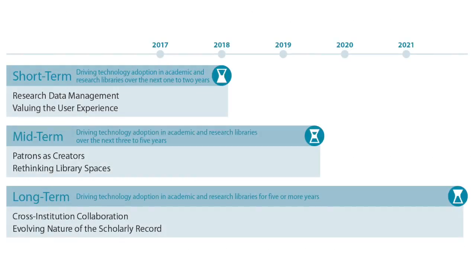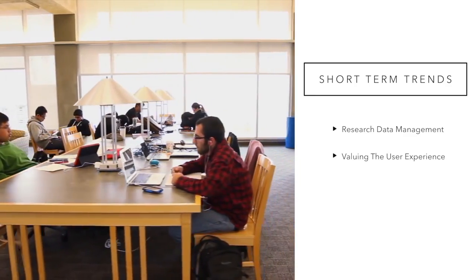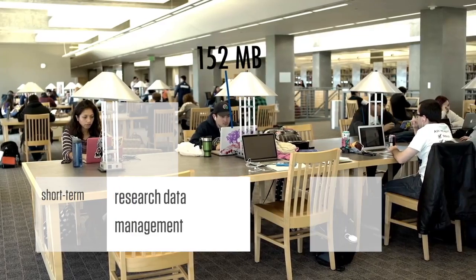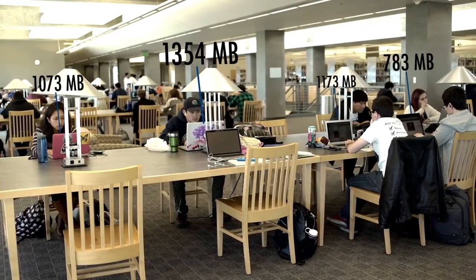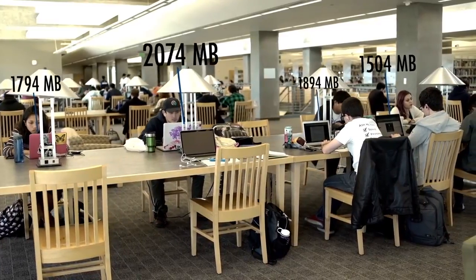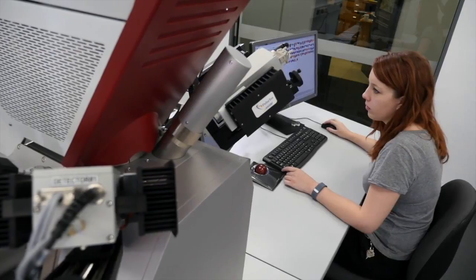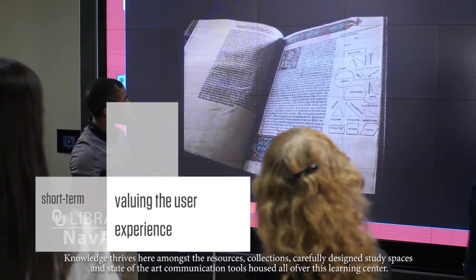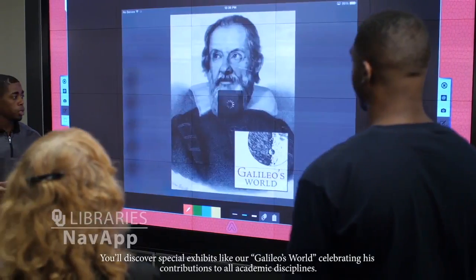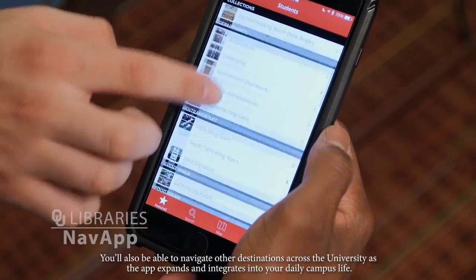These are the six key trends accelerating technology adoption in academic and research libraries. In the short term, driving technology adoption over the next one to two years are research data management and valuing the user experience. The growing availability of research reports through online library databases is making it easier than ever for students, faculty, and researchers to access and build upon existing ideas and work. As libraries continue to update with new data formats, they must prepare for emerging methods of data curation to incorporate cutting-edge technology. User experience refers to the quality of a person's interactions with a service or product. Libraries are applying usability principles to both their digital and physical spaces to create a more efficient and personal experience for patrons.